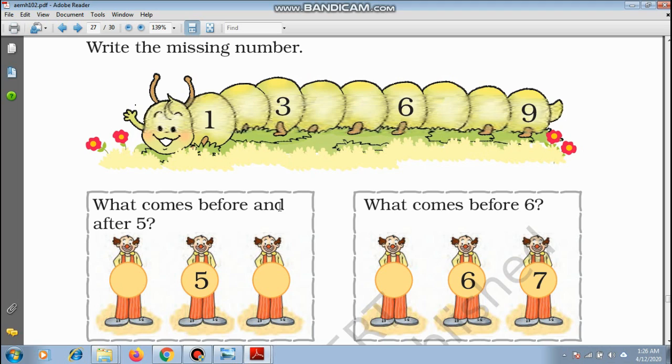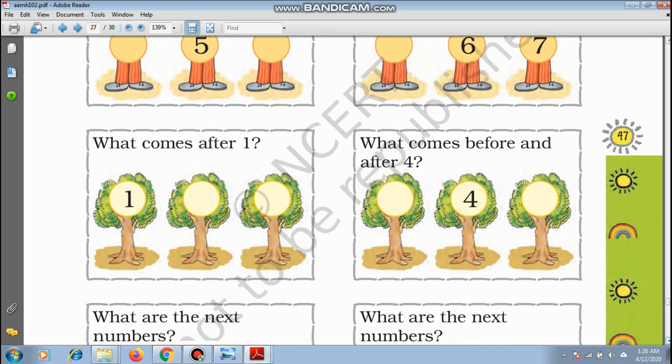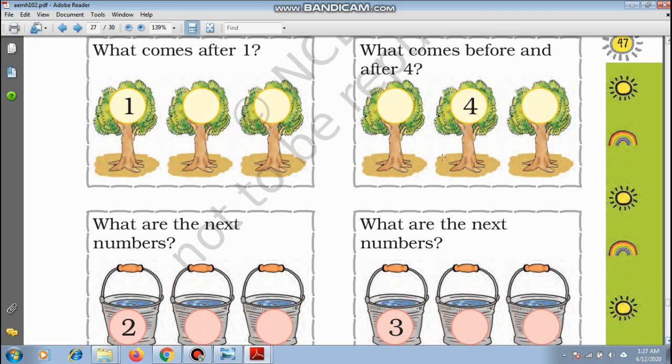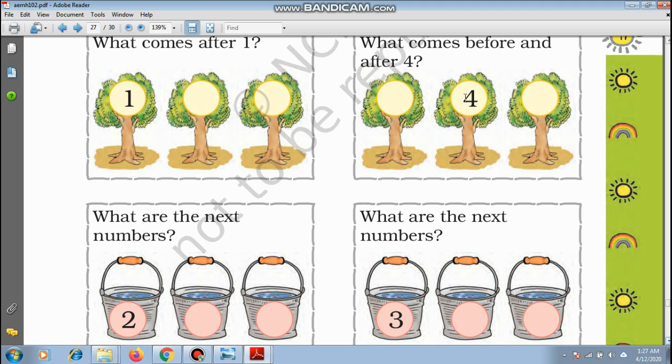What comes before and after 5? Let's count: 1, 2, 3, 4 — and then 5 — so 4 comes before and 6 comes after 5. What comes before 6? 1, 2, 3, 4, 5, and 6 — so 5 comes before 6. What comes after 1? 1, 2, and 3. What comes before and after 4? 1, 2, 3, and 4 — so 3, 4, and the next number is 5.